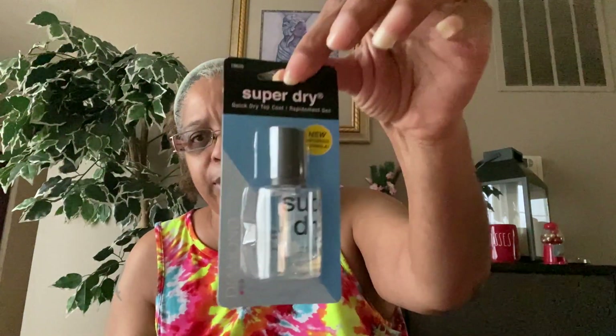Now for health and beauty — I only have about four items. I saw a lot of people hauling this so I decided to get it. I do paint my nails every now and again. This is the Super Dry Quick Dry Top Coat, new improved formula. Sometimes you want to paint your nails and get them dry quick, so you put this over them and you're done.